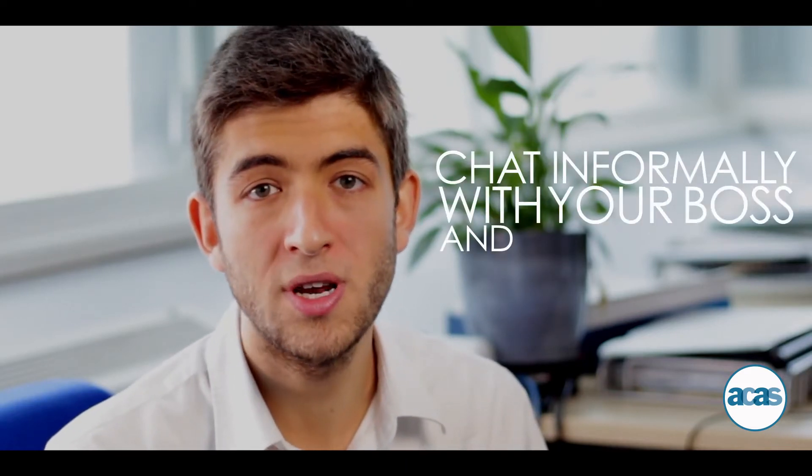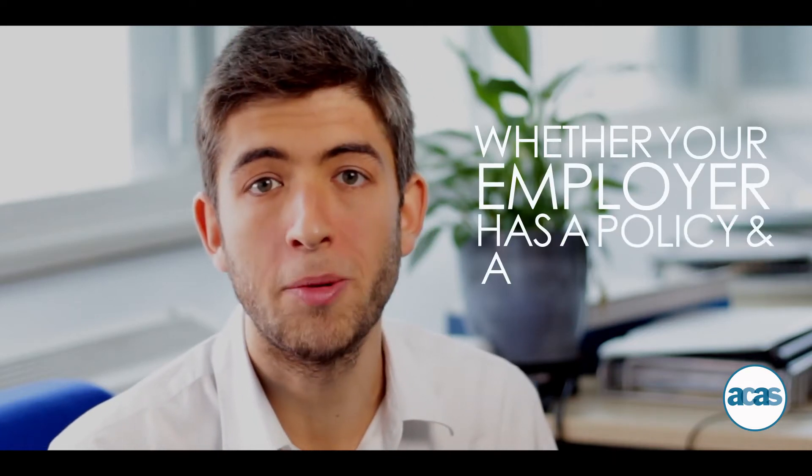If you're returning to work from maternity leave and want to reduce your hours, there are a number of ways you can go about it. Firstly and most easily, you can have a chat informally with your boss and say this is what I'd like to do — for many organisations that will suffice. For other companies a more formal approach is going to be necessary, so it's worth looking at whether your employer has a policy and a procedure about this and how to follow it.